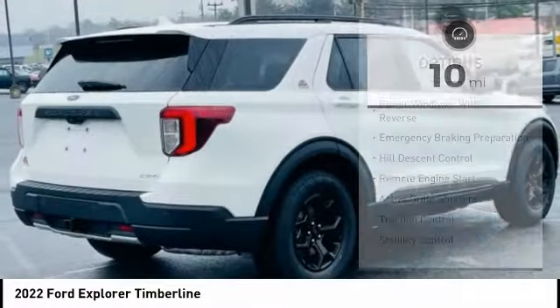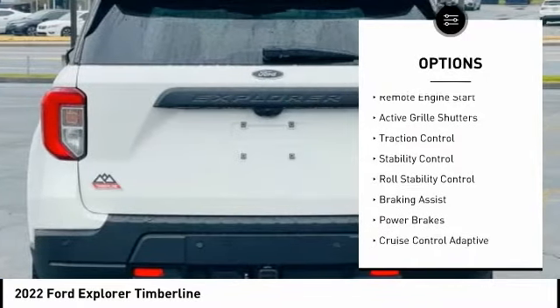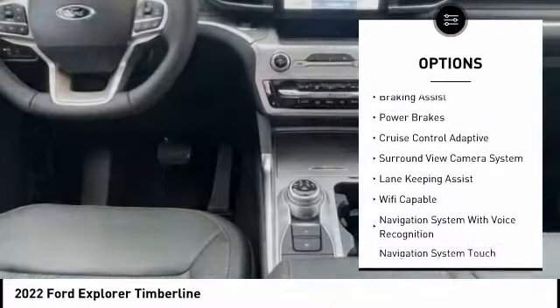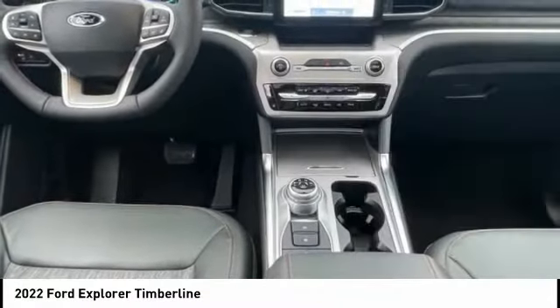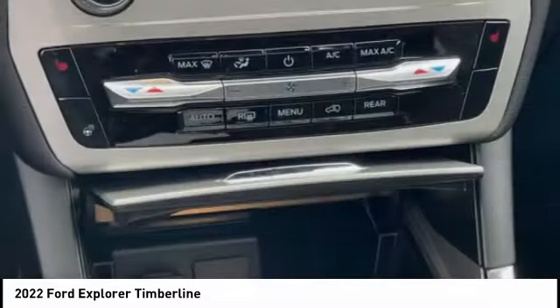Here are some of this vehicle's great options: power windows with safety reverse, emergency braking preparation, hill descent control, remote engine start, active grille shutters, traction control, stability control, roll stability control, braking assist, and power brakes.